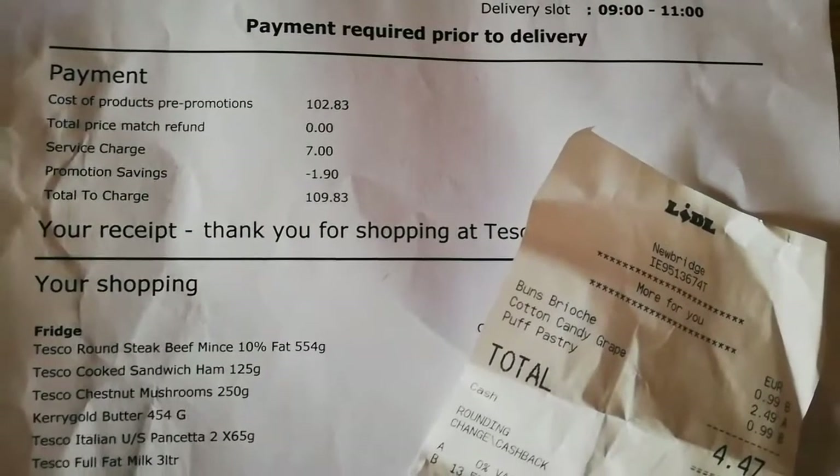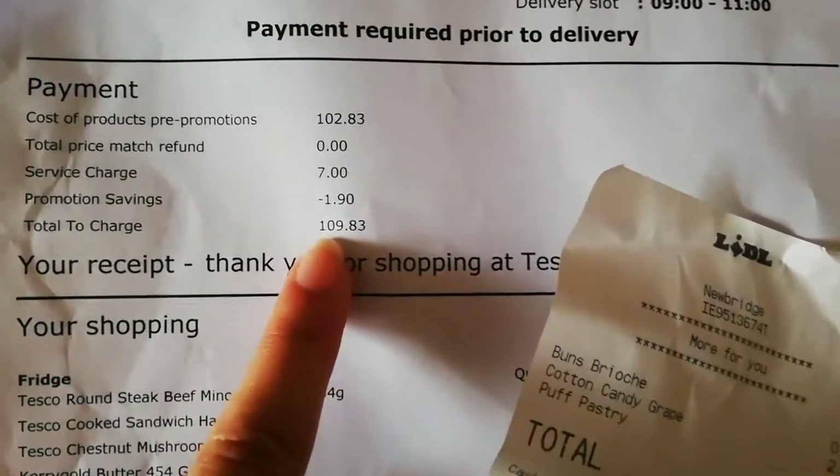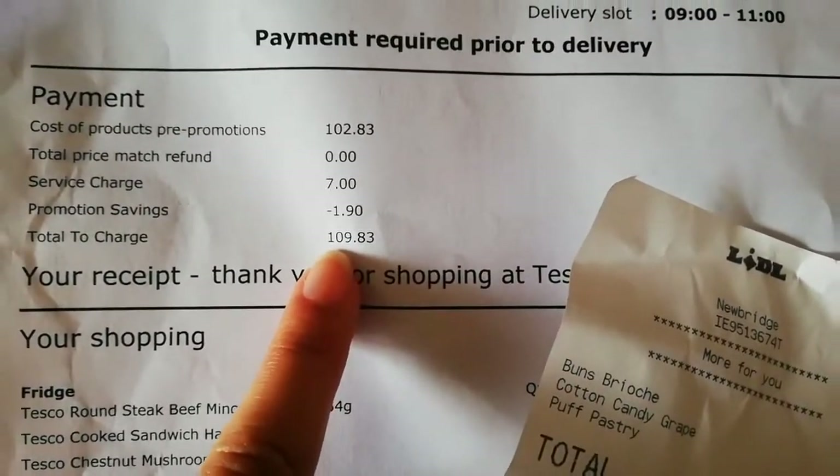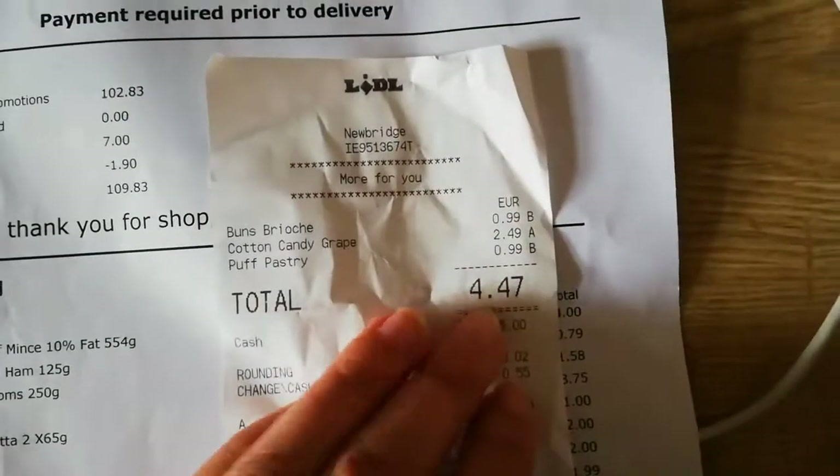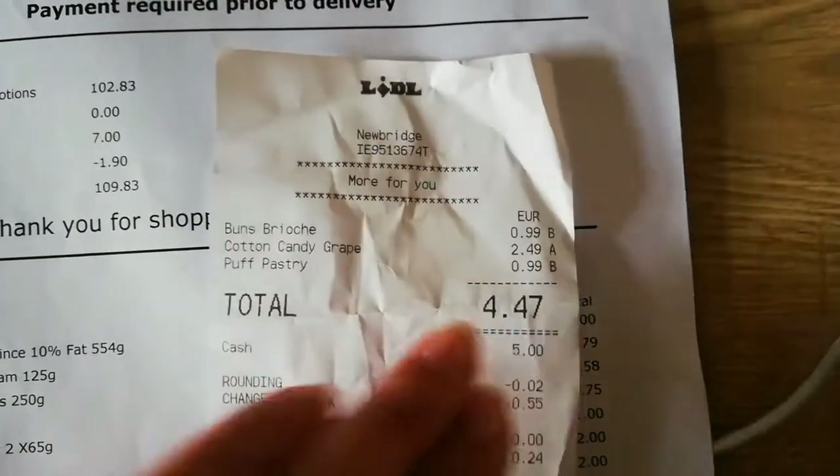So in total in Tesco I spent £109.83 — that was with the £7 delivery charge. And in Lidl I spent £4.47. So altogether I spent about £113 to £114, which is okay.